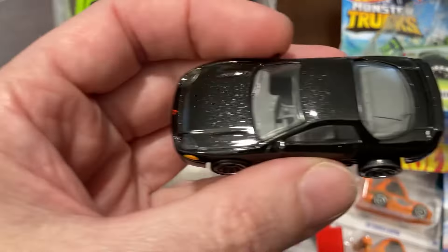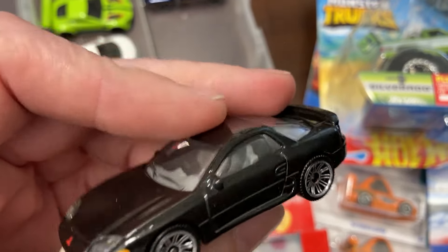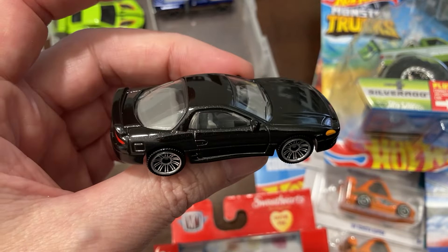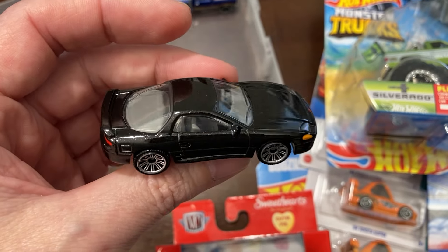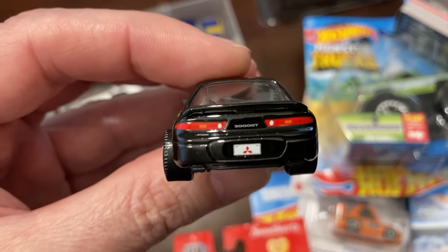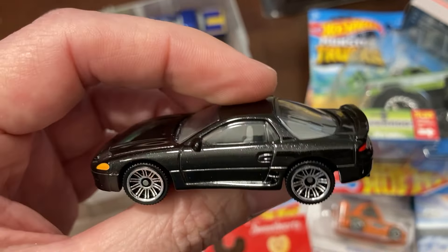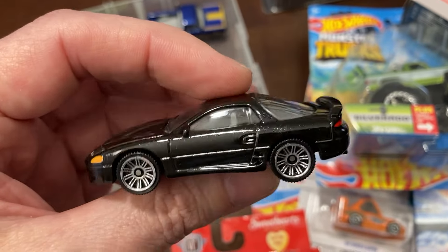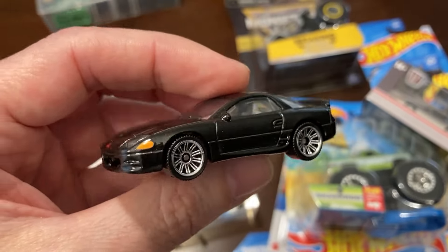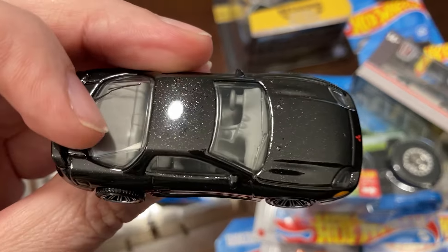And then the metallic Mitsubishi 3000GT. I really like the window color and I like the gray interior, but I just picked up the blue one — the really pretty blue one. I was thinking about swapping interiors in and out with this, but I know a lot of people are looking for the black one. The black one is really good looking — it's one of those colors where the details don't get hidden. It's not solid black; it's metallic.